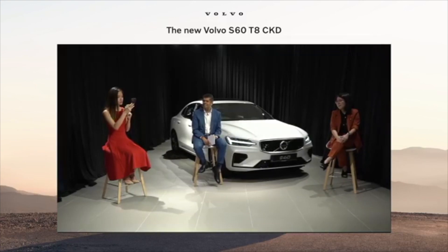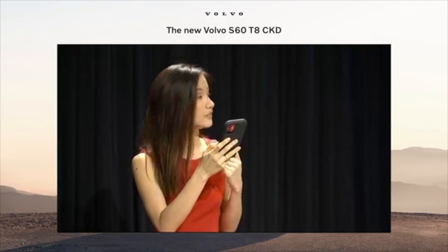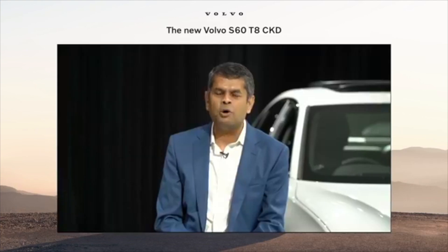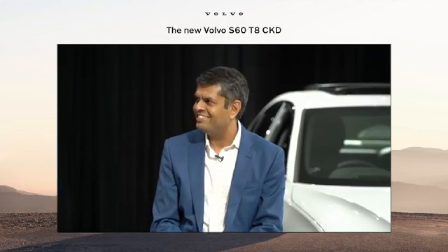The next question: do you have plans to launch the non-PHEV version? Right now we don't have any plans, and we are discussing various options for the future. Volvo is very committed to Malaysia, and as the market develops, once we launch this one we will test the interest in the market and come up with further plans on how and when to launch the non-PHEV version.